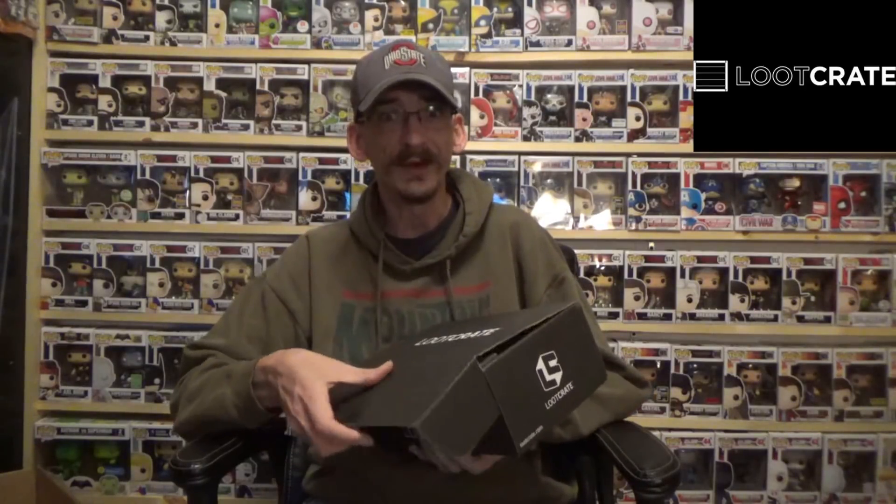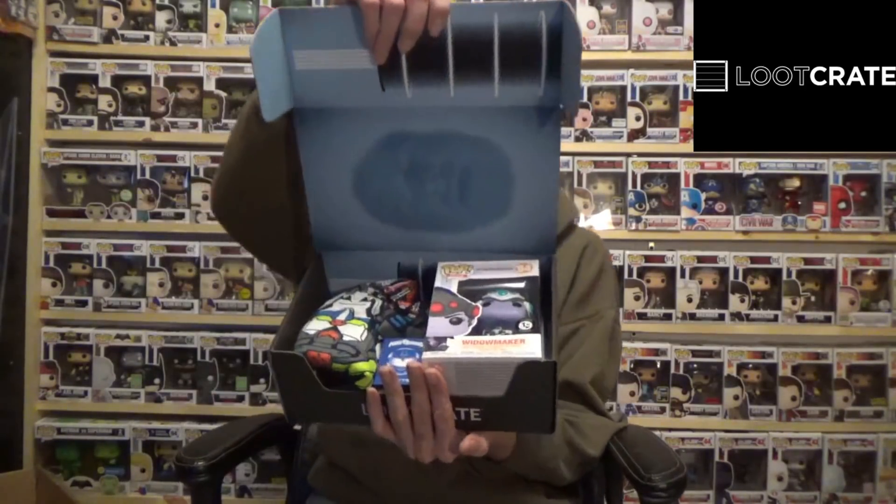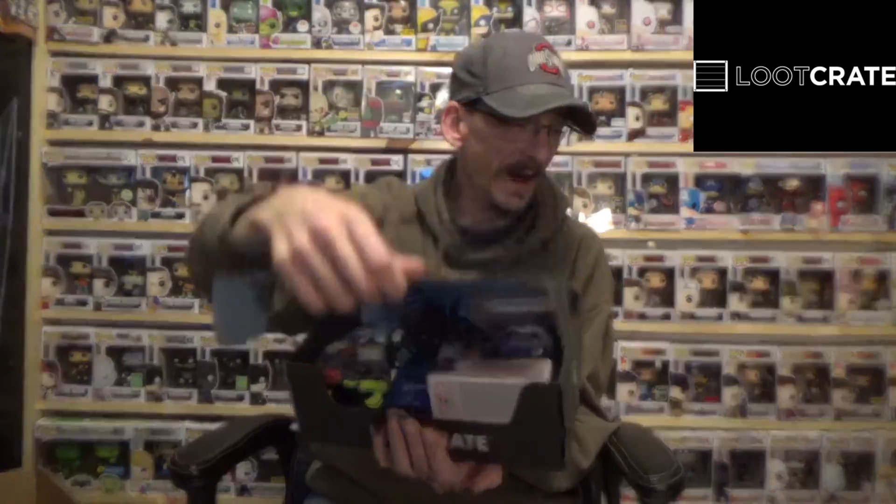They've got plenty of boxes to choose from so you don't have to get their original — they do different pricing and they've got a ton of different boxes. If you guys are interested, go ahead and hit that link up and look for yourself. But again, this is November's Loot Crate, so I guess we're just gonna find out together what it is.